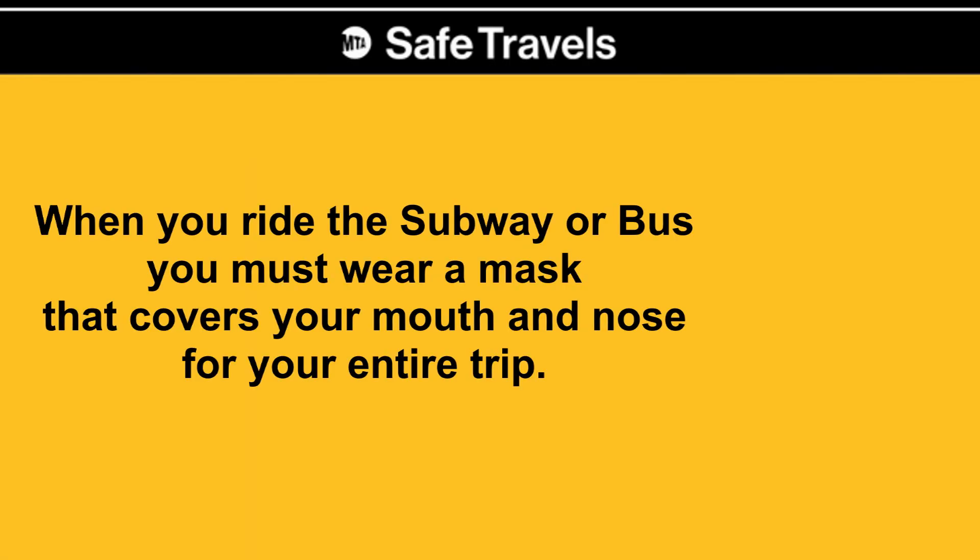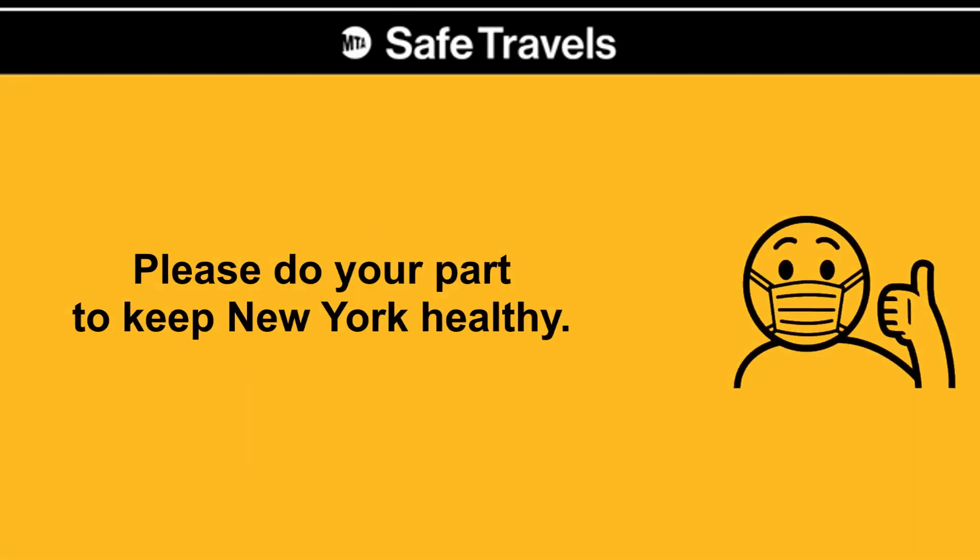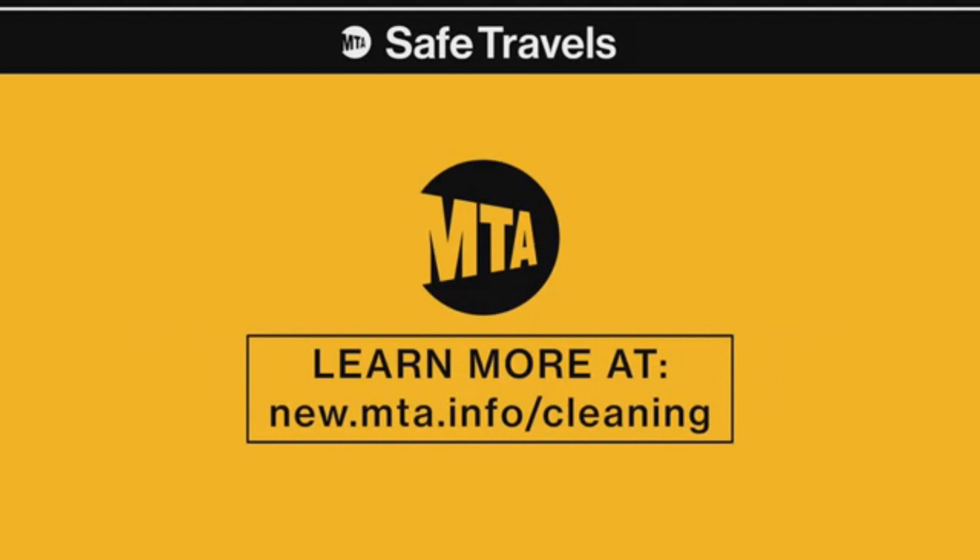When you ride the subway or bus, you must wear a mask that covers your mouth and nose for your entire trip. Please do your part to keep New York healthy. See mta.info to learn more. Stay safe, and thank you for riding with us.